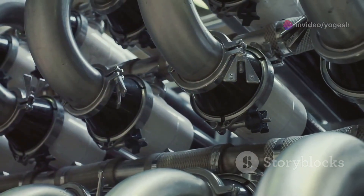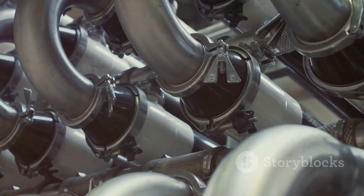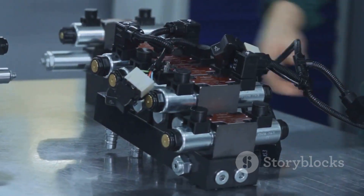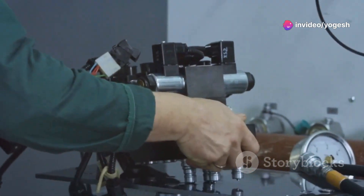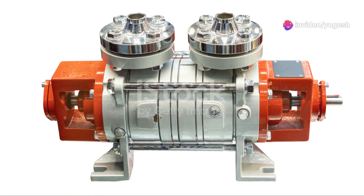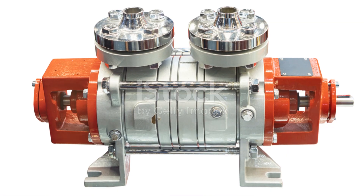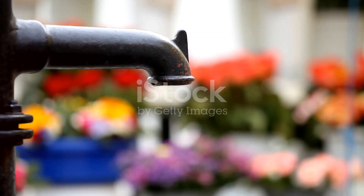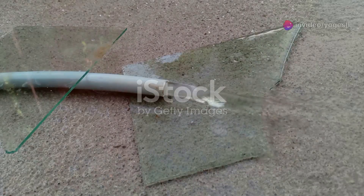Their secret? Instead of one big push, they use several smaller pushes, building pressure gradually. This clever design lets us solve big problems by breaking them into manageable steps. For future engineers, understanding these pumps is key to keeping our world running smoothly. So, let's explore how these powerful machines work and why they matter. Ready to see science in action? Let's get started.